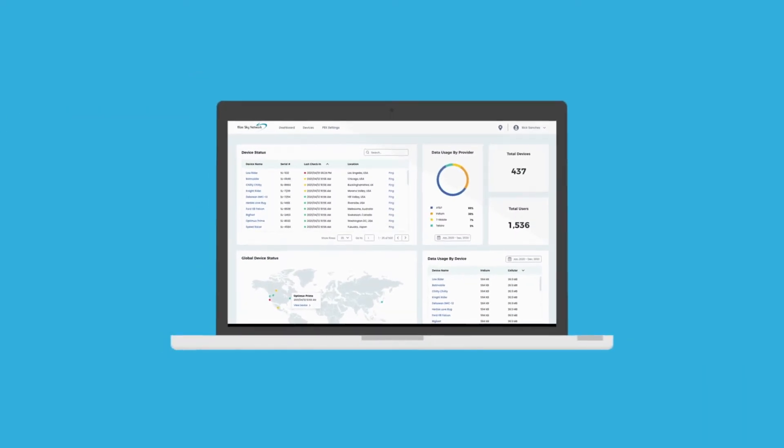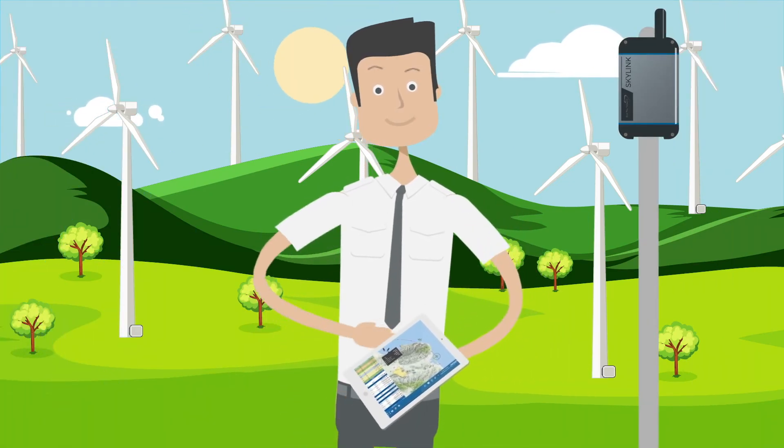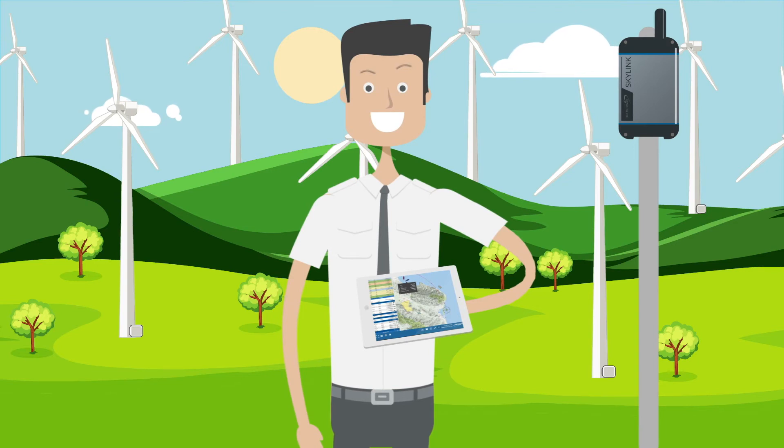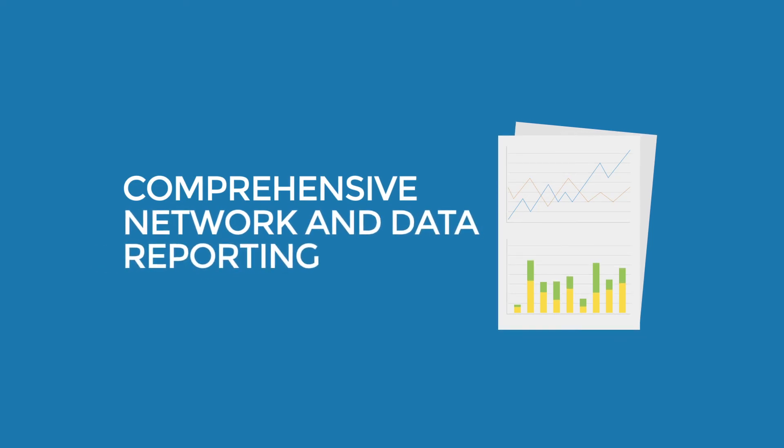SkyLink is backed by a powerful web-based application, making it easier than ever for managers and IT professionals to remotely configure network settings and phone lines for a single device or hundreds of devices at a time. It also includes comprehensive network and data reporting.